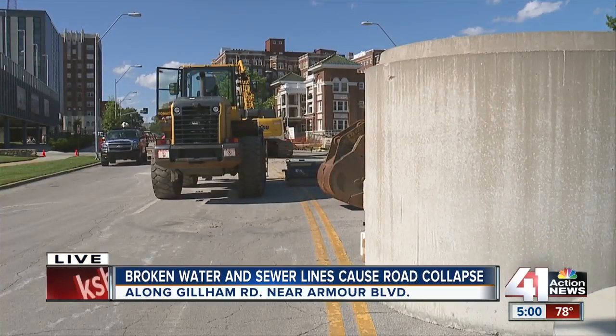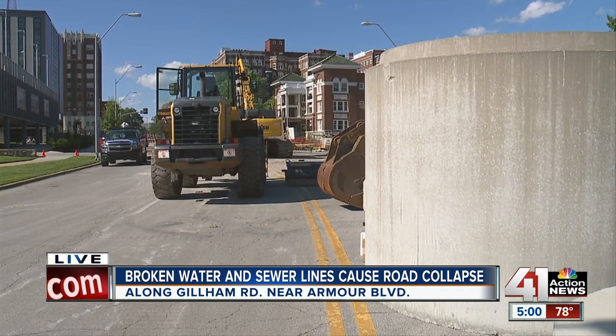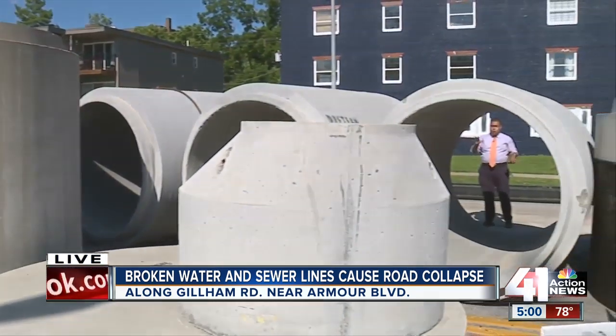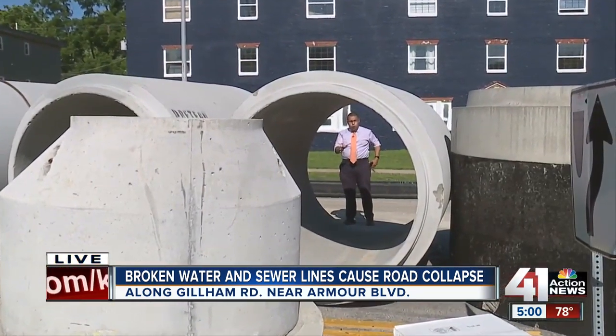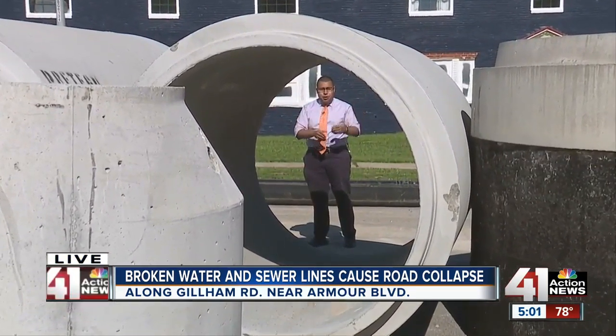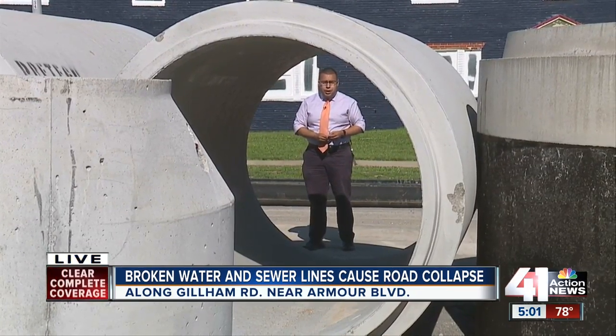Once crews with Kissick Construction help KC Water restore service to two nearby apartment buildings, they'll install the 60-inch lines, which carry wastewater as well as stormwater through the system. All this work is expected to happen within the next day or two. Reporting live in Midtown Kansas City tonight, Andres Gutierrez, 41 Action News.